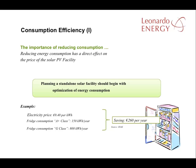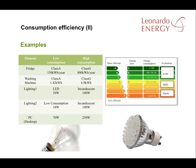An old fridge can consume as much as 800 kilowatt hours per year, where a new fridge will consume just 150 kilowatt hours per year. Changing fittings and devices can greatly improve energy efficiency. A switch from incandescent to LED lighting reduces power consumption by about 90%, and a class A washing machine is about 80% more efficient than a class G machine.